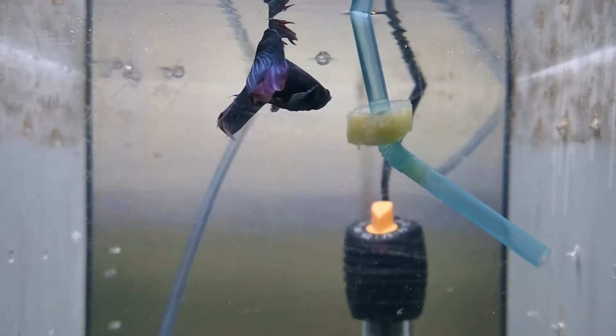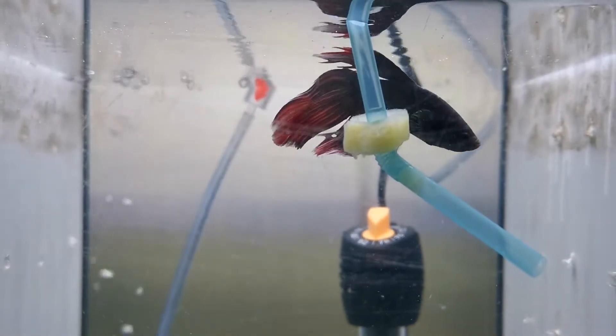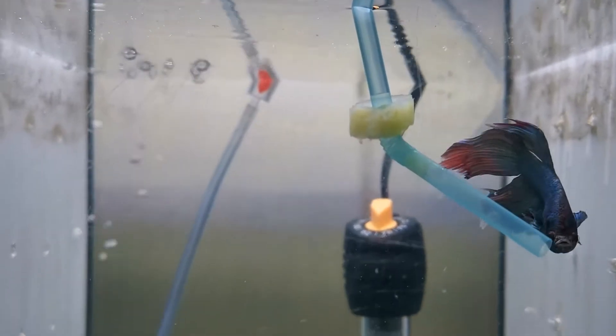It is better to establish a certain time each day to turn the light on and off, rather than turning it on at 9 one day, then 8 the next, then 10.